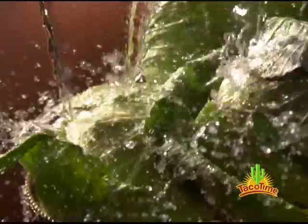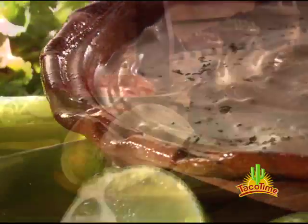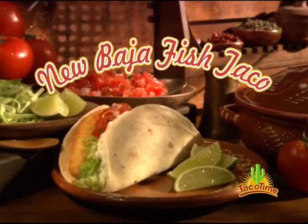We take succulent battered fish, combine it with zesty Taco Time salsa fresca and plenty of crisp green cabbage and lettuce — all with a tangy lime and cilantro sauce, wrapped in a fresh homestyle tortilla.